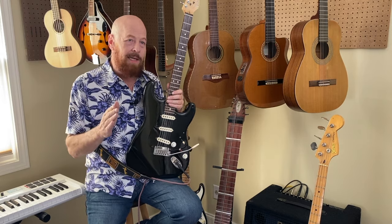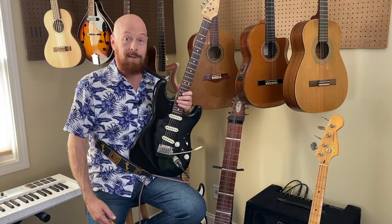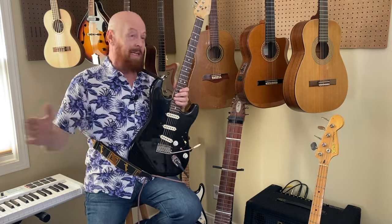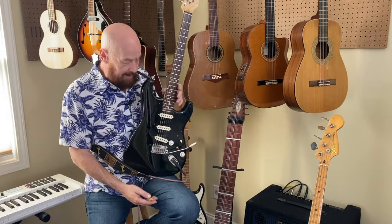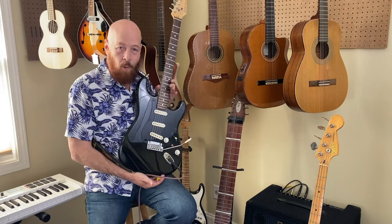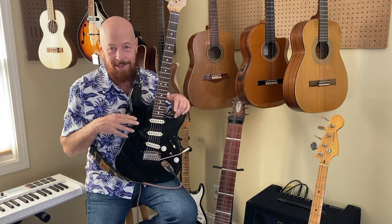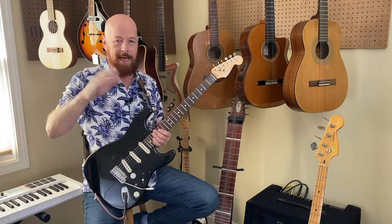Later, in about 1940, a guy named Les Paul — one of the most famous names in guitar — made something he called the Log. He took a regular acoustic guitar, took his bandsaw, cut it in half, cut the body off, then put a big four-by-four piece of wood there, put a magnetic pickup on it, put the bridge on there, and then glued the sides of the old guitar to the four-by-four. He called it the Log, and that was really the first modern electric guitar. He tried to sell that to some companies and people kind of poo-pooed him.